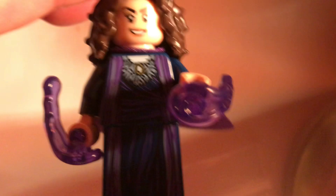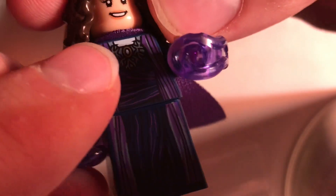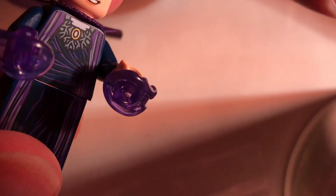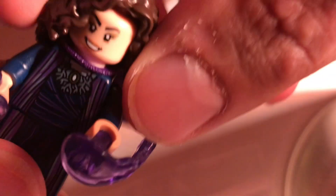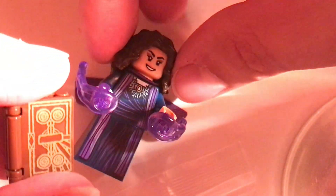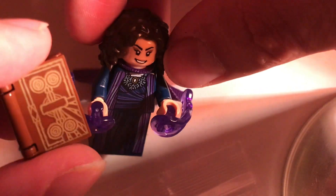First, I got Agatha Harkness — I wanted her so badly. She's from the newest CMF series. Such an amazing figure — I love the winking face and the cape is so cool. She even has printing on the back of her dress. I'm so glad they finally made her; I've wanted her ever since WandaVision. And yes, she comes with her dark spell book, which looks really cool.